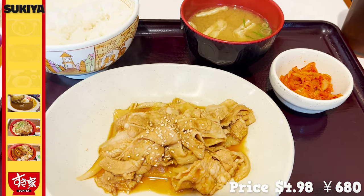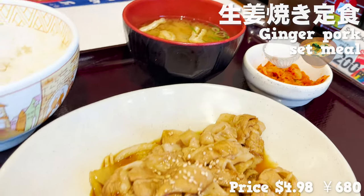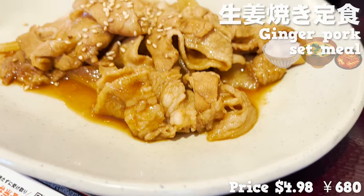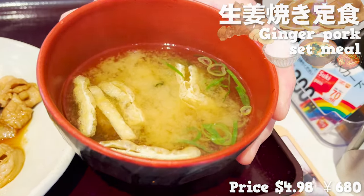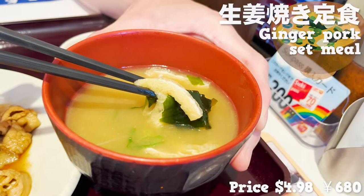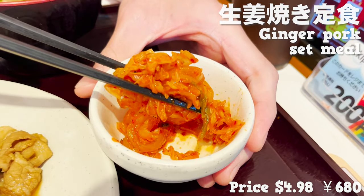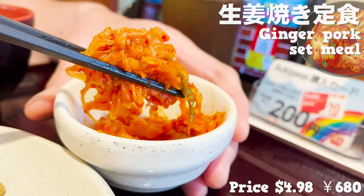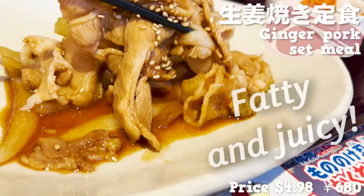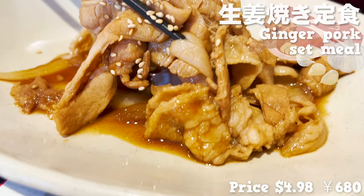Next up is the ginger pork set meal. It comes with rice, miso soup, and kimchi. Sukiya's miso soup has the sweetness of soybeans and a gentle taste. The kimchi is not too spicy — mild enough for kids to eat. The pork is fatty and juicy, and the ginger and garlic flavor is very good.